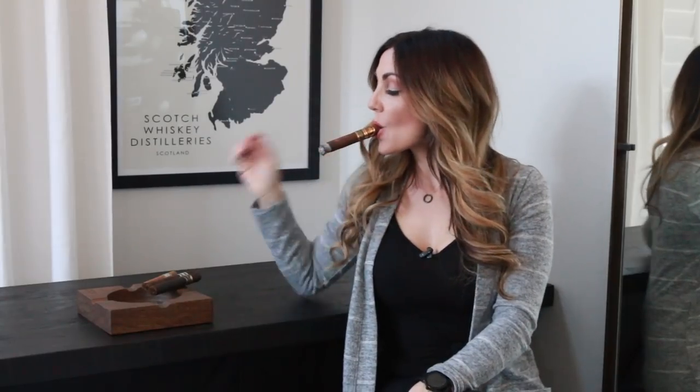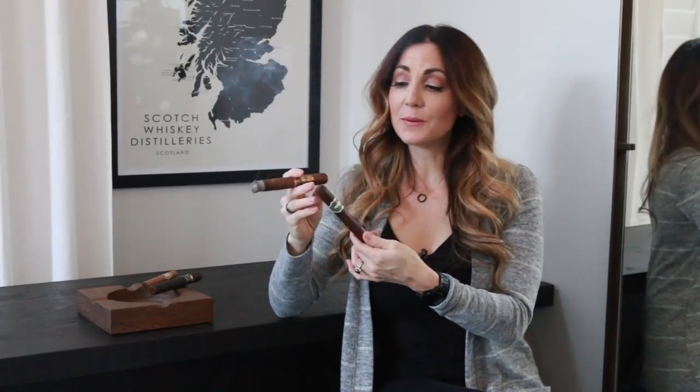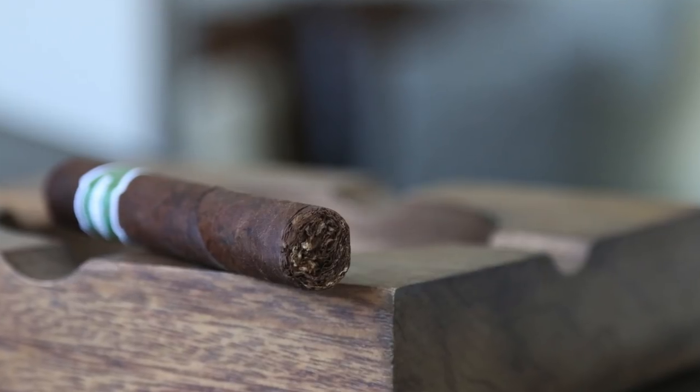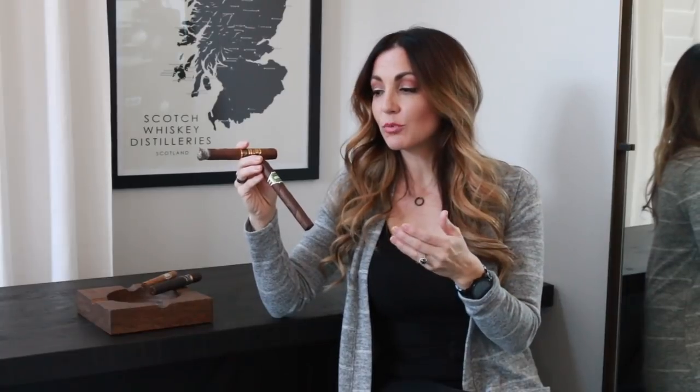Moving along to number three, we have the Cimarron by El Artista, coming straight out of the Dominican Republic. There are two different wrappers — this one is the Maduro, featuring a Mexican San Andres wrapper, Negrito binder, and Colombian and U.S. filler. With this one you're getting a perfect combination of sweet and spicy. You have those subtle sweet notes of traditional Mexican San Andres — cocoa, like a raw cacao bean — and then a little spiciness of cinnamon, sometimes more pepper versus cinnamon. Love the price point on this one, right at about $7 depending on size and where you buy it. Available in three different sizes, a really nice price point for a very flavorful smoke.